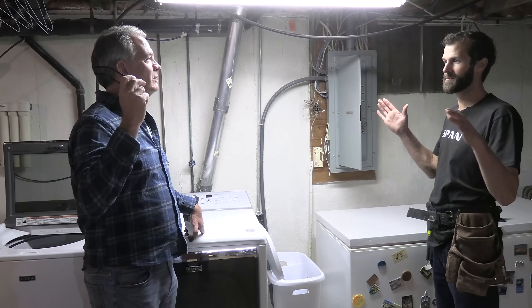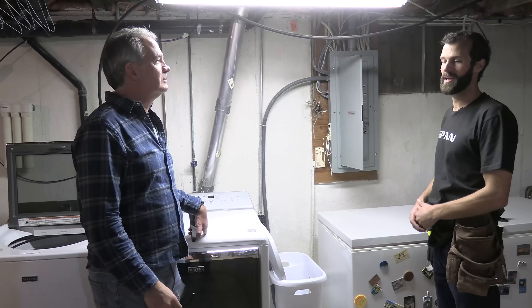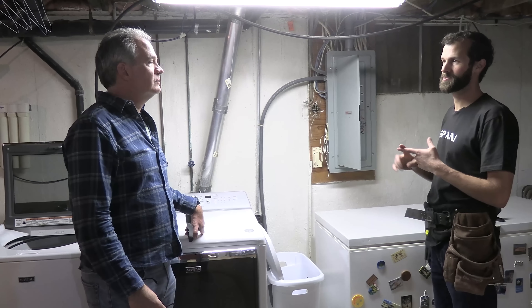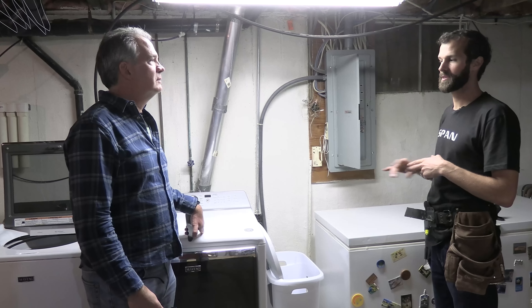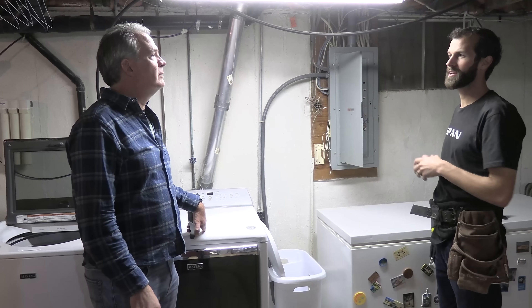How long has this been taking place? A couple weeks. And so you haven't had air conditioning during this time — it's just been heat. Right. But the dryer's affected. Electric stove? Did I notice that in the kitchen? It goes out.